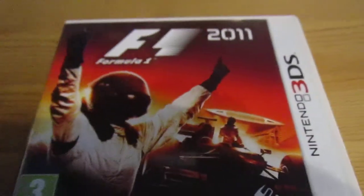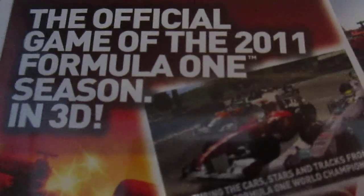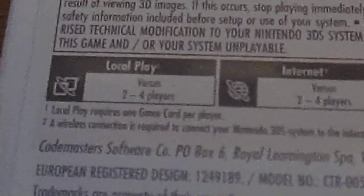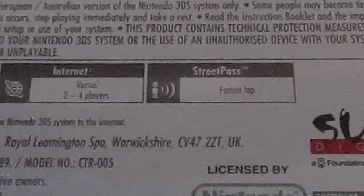This is the front. The back. The official game of the 2011 Formula 1 Season in 3D, published by Codemasters. It has got local play, internet, 2-4 players, and Street Pass for fastest lap.